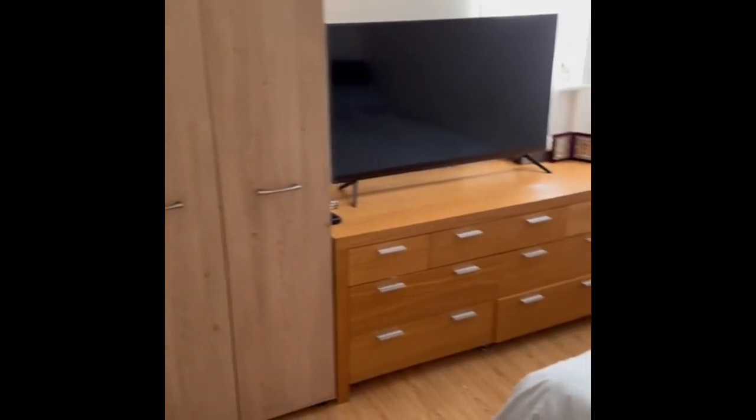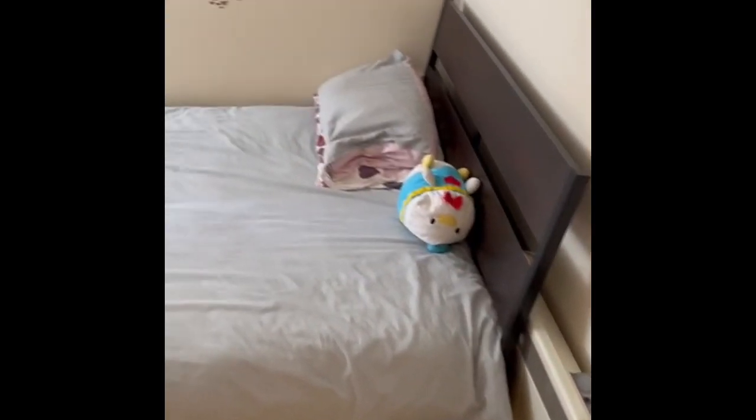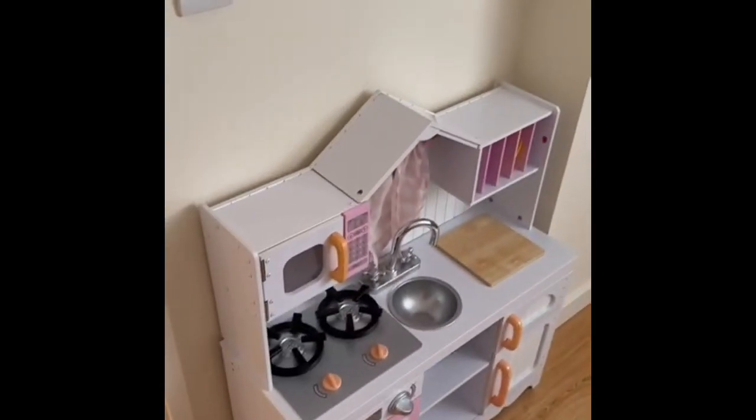This is the bedroom. There's a double glazed window and a heater. It fits a double bed, a big chest of drawers, and a wardrobe. There are some kids' toys here — the current tenants have outgrown the apartment, which is why they're leaving. They've been here five years.